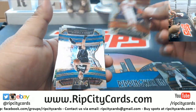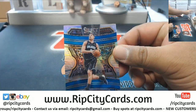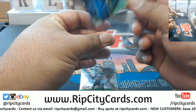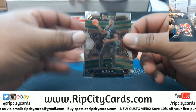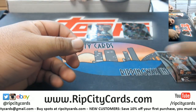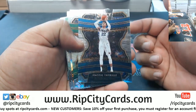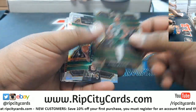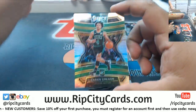Rookie Cam Johnson for the Suns, a silver Vucevic of the Magic, a rookie Tacko Fall for the Celtics. Ty Bull Sixers rookie, and a silver rookie Carson Edwards.